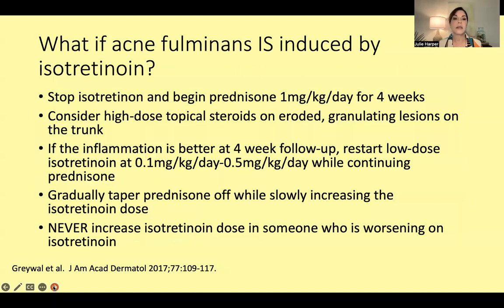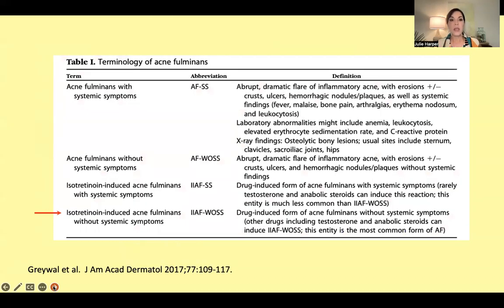What do we do now? Stop the isotretinoin — don't ever drive the dose higher; it's tempting if you're not familiar with this, but don't. Begin prednisone at 1 mg/kg/day for four weeks. Consider high-dose topical steroids on those eroded, oozy places. If inflammation is better at week four, restart isotretinoin at a lower dose while continuing prednisone, then gradually taper the prednisone while slowly increasing the isotretinoin dose — but again, never drive the dose up.